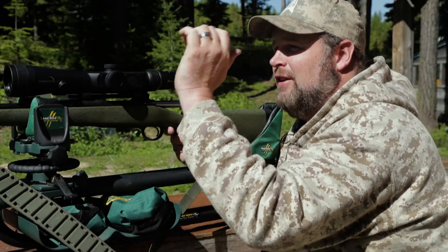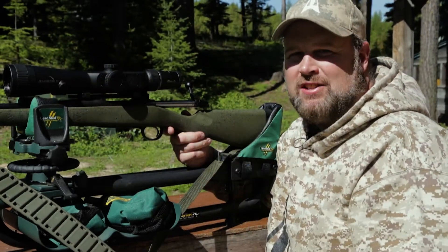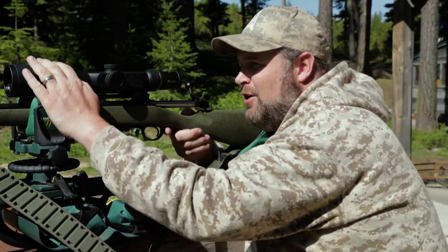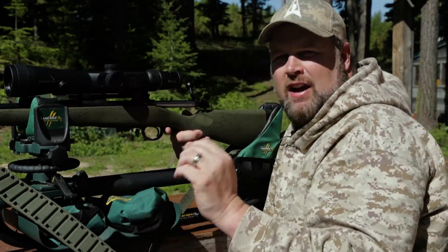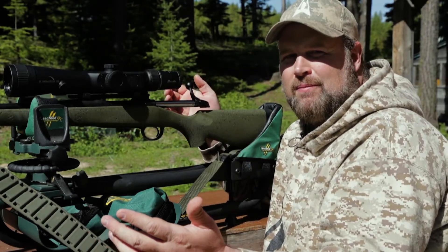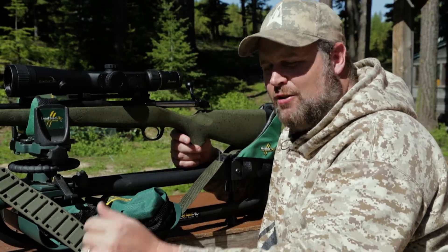You've got to re-range the target, change your turret, get back in the scope. That takes time and you're gonna miss vital, critical windows of opportunity to squeeze that trigger. With the Eliminator, you keep your eyes on the target and constantly range as that animal's walking. When he stops and gives you the shot, you're already in the scope. You don't have to pull out and re-range and change your turret — you're ready to take the shot right now.